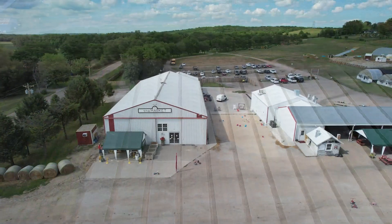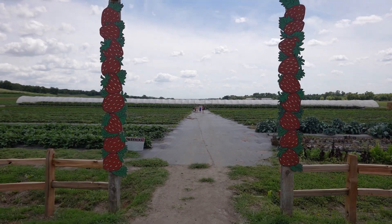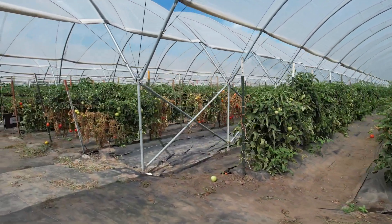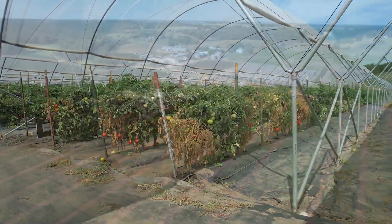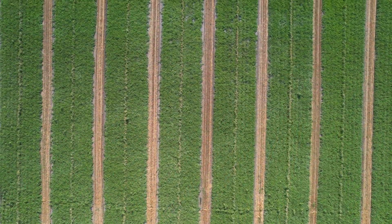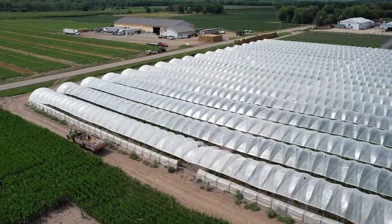In addition to the you-pick produce areas near the market building — for visitors to take home and for workers to pick to stock the many local stands — Nelson Produce Farm also has hundreds of acres of various melons, pumpkins, and more, in addition to traditional crops like corn and beans. Annually, more than 75,000 people visit the farm.